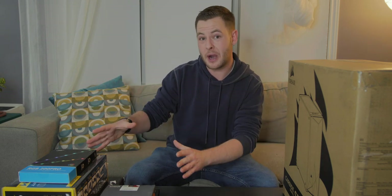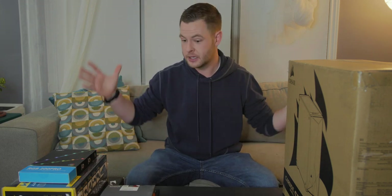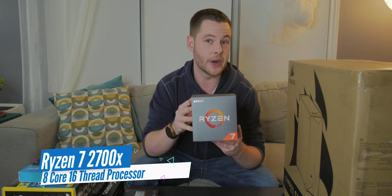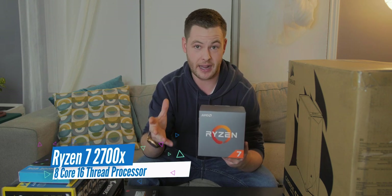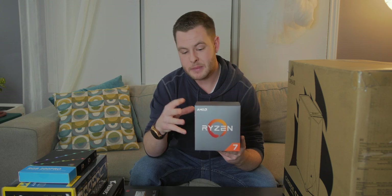We're going to break down what the part is, why I picked it maybe over something else, what I paid, and let's just get started. Let's go with the processor. So this guy here is the Ryzen 7 2700X, and I know a lot of you guys are maybe wondering or questioning why I didn't go with the Ryzen 5 3600X in the third generation Ryzen series. And to me, it boiled down to two quick things. Number one was overall price.